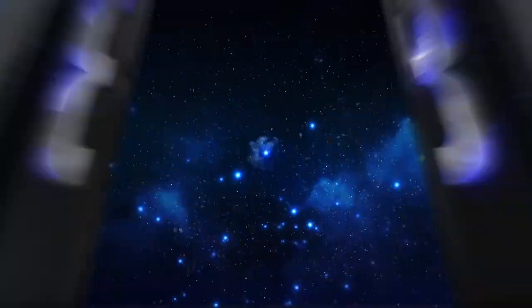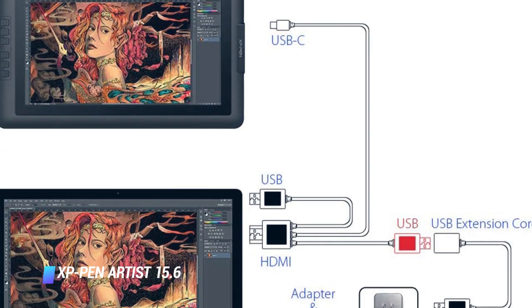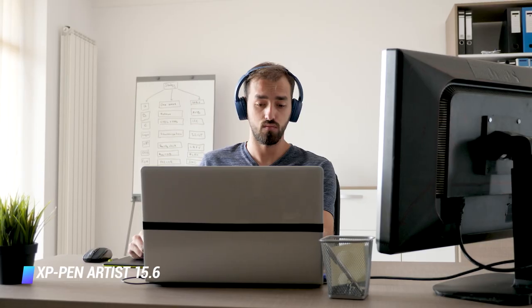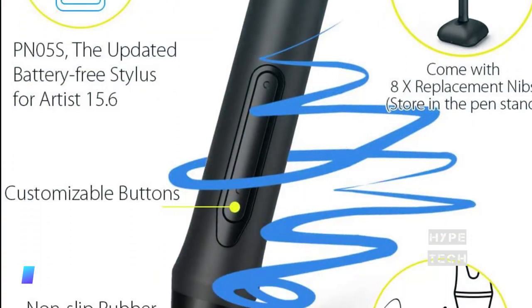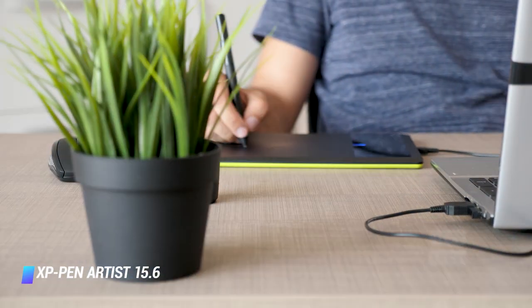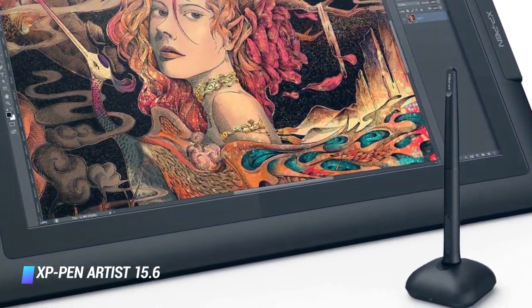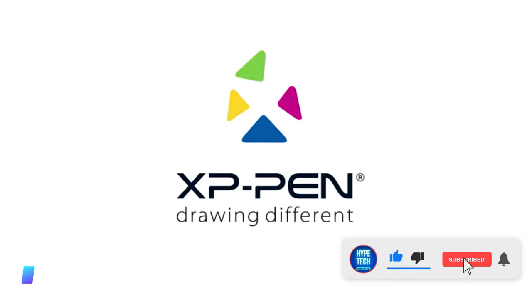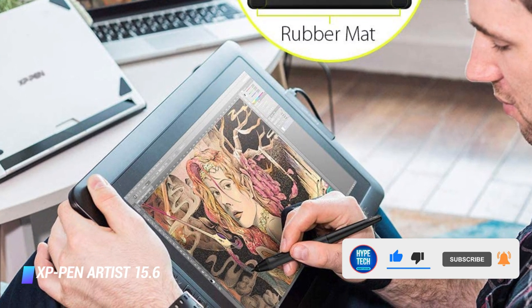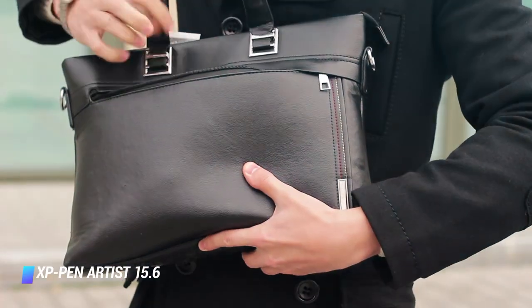Coming in at number 8: XP Pen Artist 15.6 Pen Display. All the basics you could want from a pen display are covered by the XP Pen Artist 15.6 — a reasonably sized drawing area, a comfortable pen with plenty of sensitivity levels, and a good screen. You don't get quite the attention to detail or the advanced ecosystem of extras that Wacom provides, and the offset between the stylus tip and the on-screen cursor takes some getting used to, but this remains a pen display that can transform your digital creativity without breaking the bank.